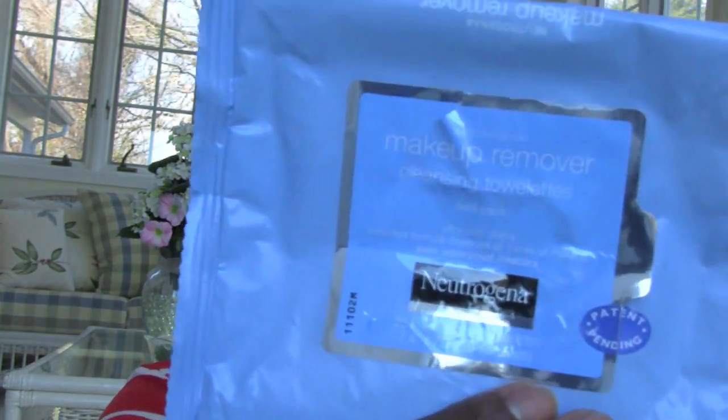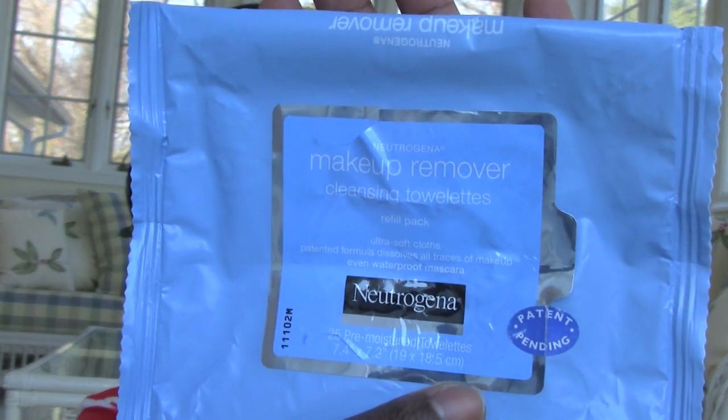First, let's get the makeup wipes out of the way. I went through quite a few of these Neutrogena wipes — they're my favorites. They're available at Costco or BJ's, one of those bulk stores. I love them. There are 25 in a pack, and I got a pack of six for around $18.99, which is a really good deal.